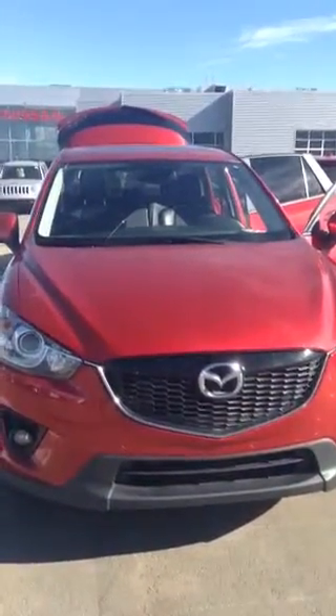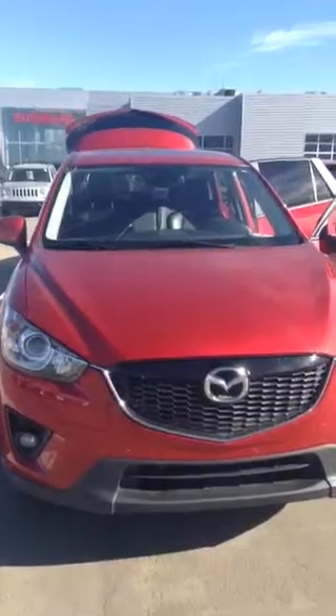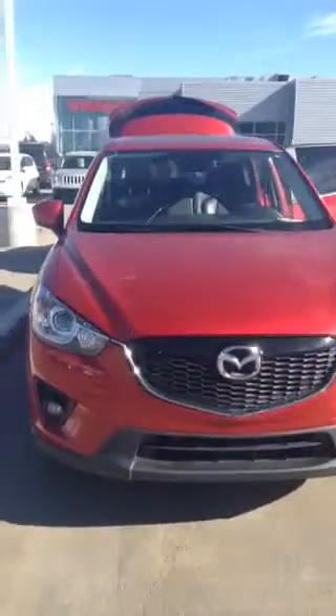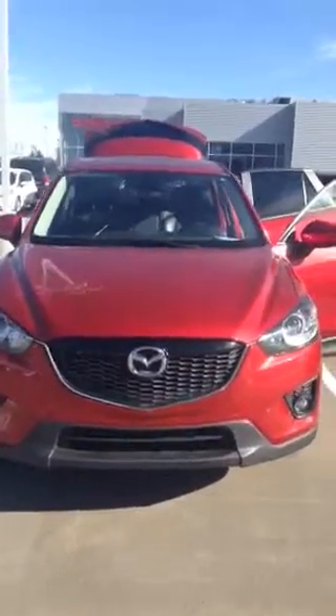Hi Kirk, it's Kim. Just going to do a walk-around video. This is a CX-5 GT-TEC. Obviously you can see that it's red. It's actually a very, very nice vehicle.